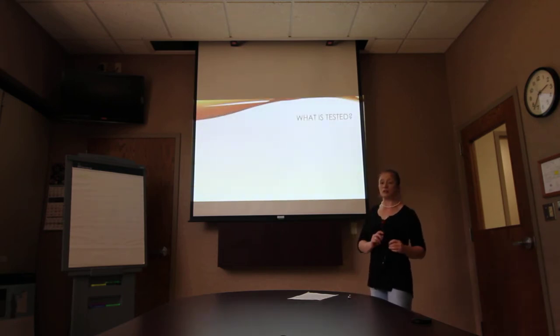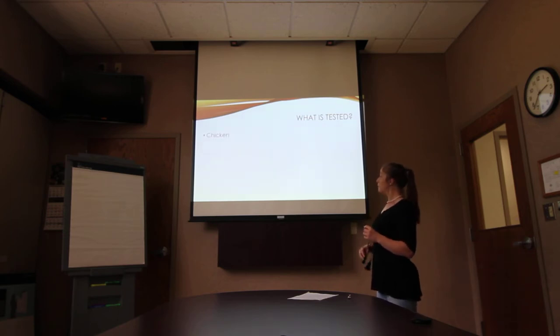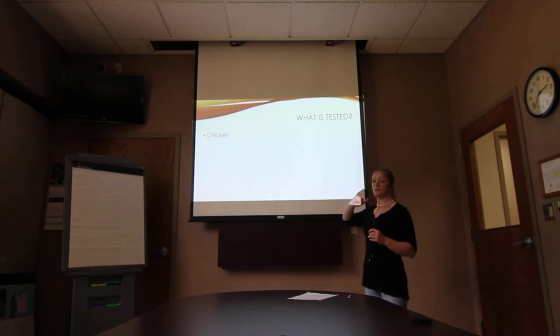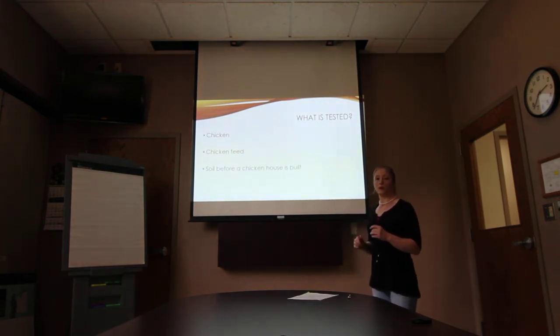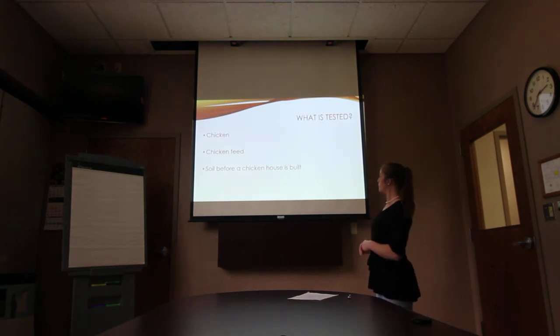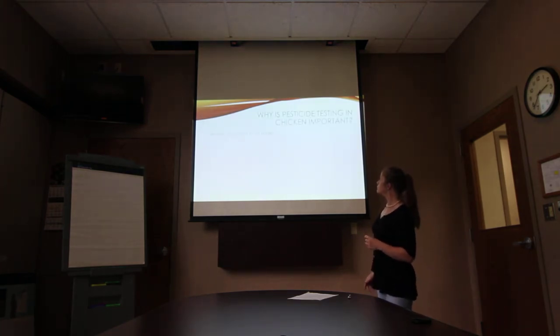What is tested at the lab for pesticides? We're going to test for the pesticides in chickens, the chicken feed, and the soil of a chicken house before it is built.